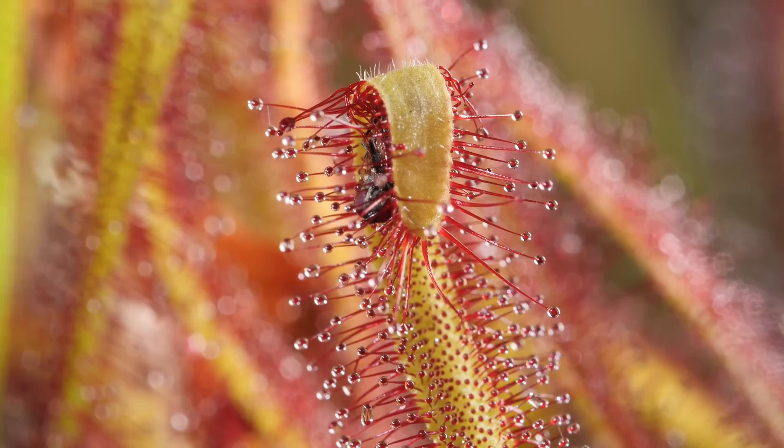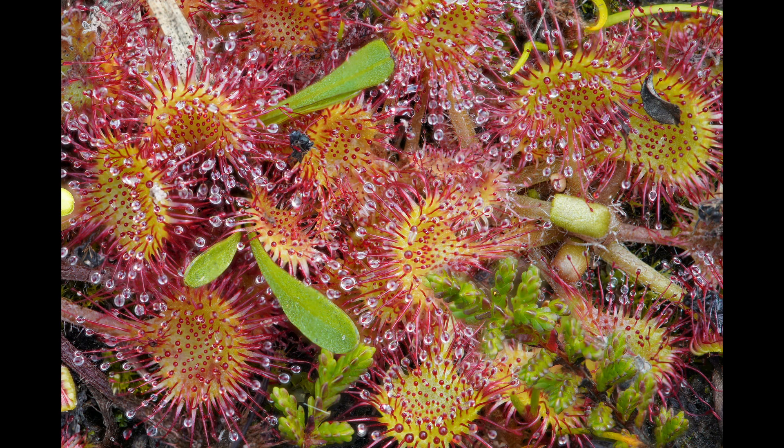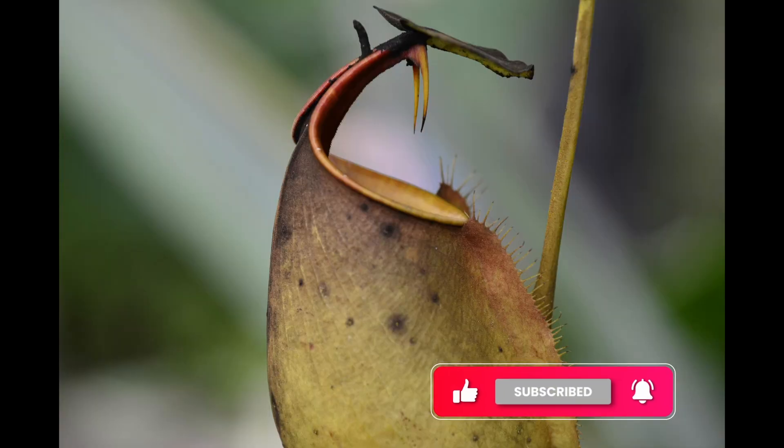Isn't nature wild and wonderful? Plants that trick, trap, and slurp their food — it's like something out of a science fiction movie! Don't forget to like and subscribe for more cool nature facts.